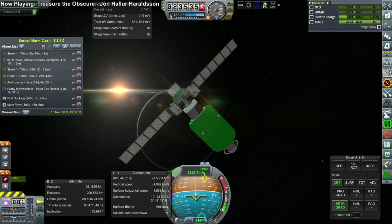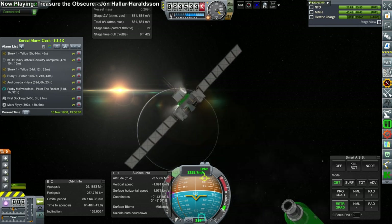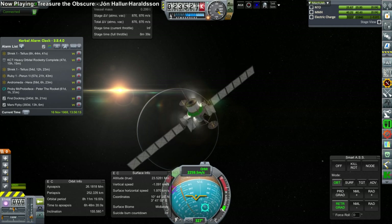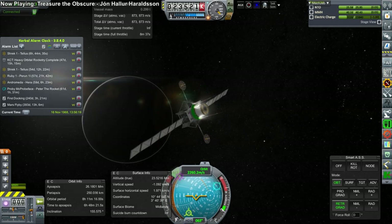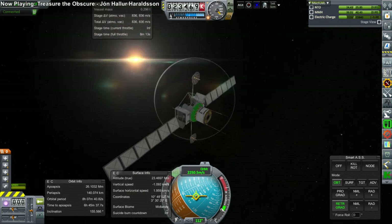We now turn back to the Shrek 2 probe, which separated from its transfer and orbital insertion stage in order to dip its periapsis into the atmosphere of Venus. Unfortunately, it lost communication when entering the atmosphere and did not transfer any new data. With that, thank you for watching this report on the activities of the EDB space program, and we hope you enjoyed this video.